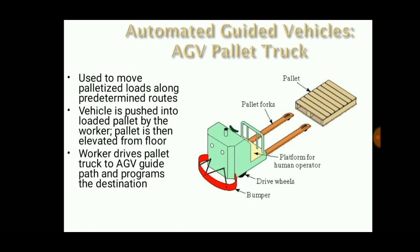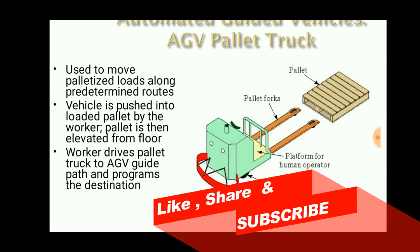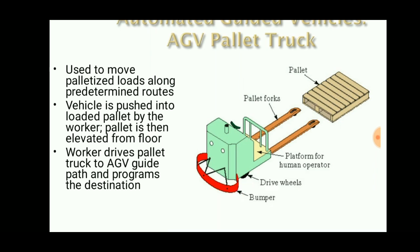The pallet truck AGV is used to lift and carry sensitive loads using a pallet. It consists of pallet forks which can be pushed into the loaded pallet by the worker. The pallet is then elevated from the floor and the worker drives the pallet truck to the AGV guide path and programs the destination. The programs can be predetermined and used to guide along defined pathways. It also consists of a bumper to avoid damage to the vehicle.